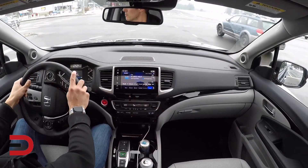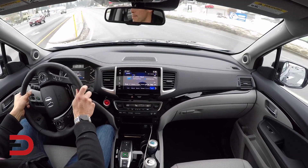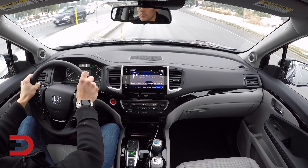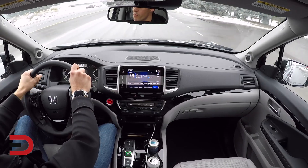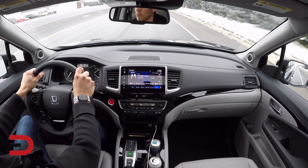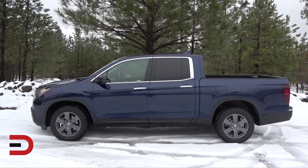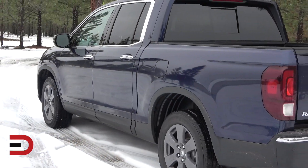My buddy just bought a 2020 Honda Ridgeline, and we met up for dinner the other night. He asked which trim level I have, and it turned out we have the same one. There are three big things that are new this year on the 2020 versus last year: a new nine-speed automatic transmission replacing the outgoing six-speed, Apple CarPlay and Android Auto now standard, and the trim lineup scaled down to just four levels: Sport, RTL, RTL-E, and the Black Edition.